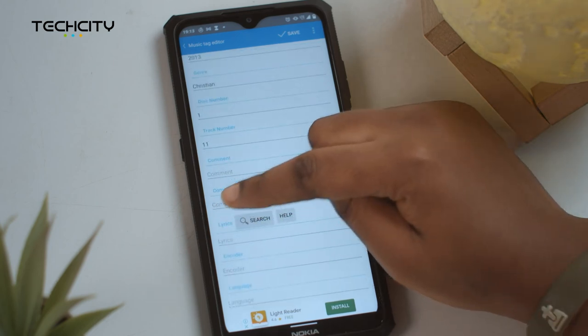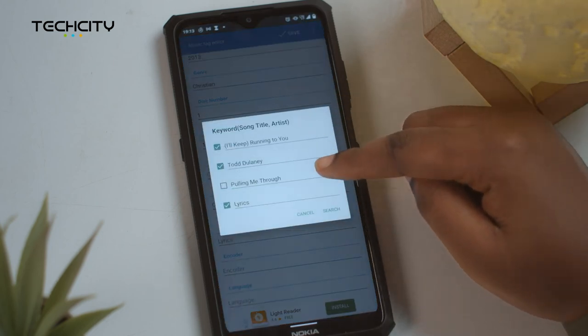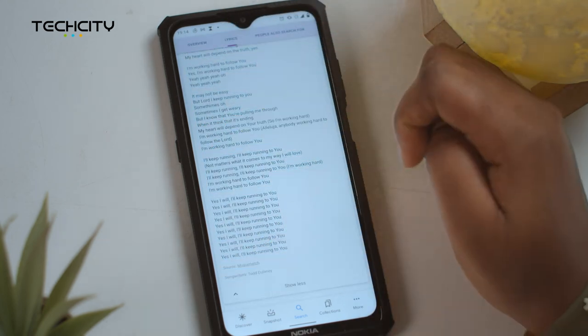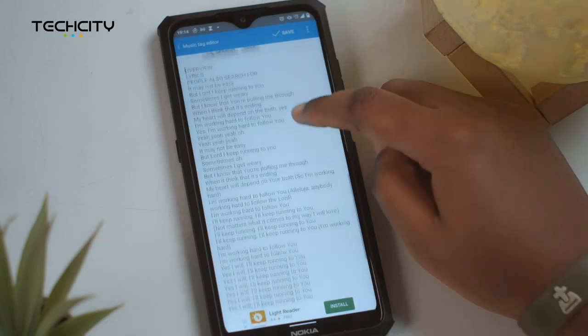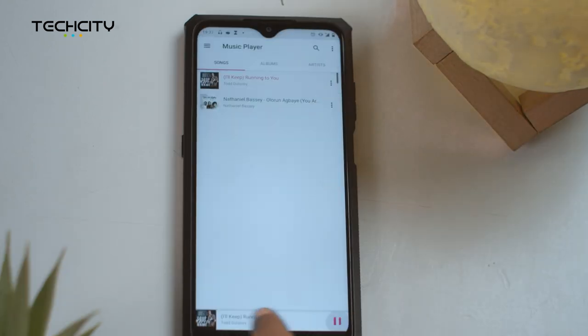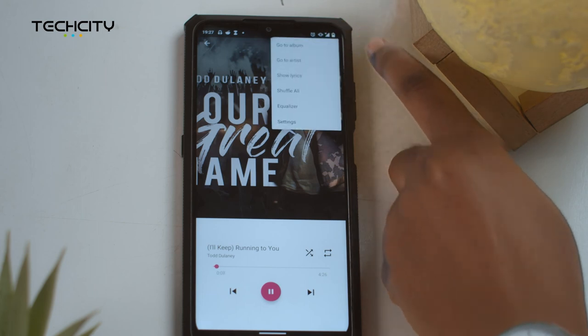Scroll down to the lyrics option, click on the search button, copy the lyrics to your clipboard, and voila — it saves automatically. Then go to your music player, select a song, and sing along.